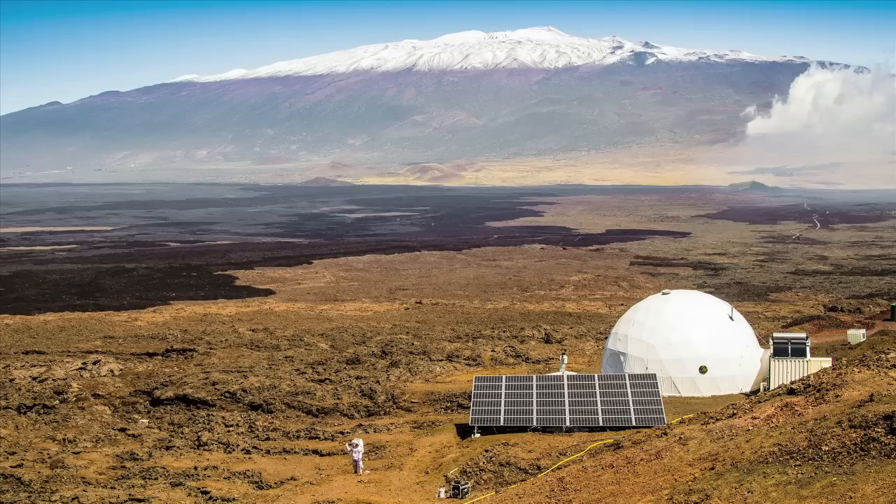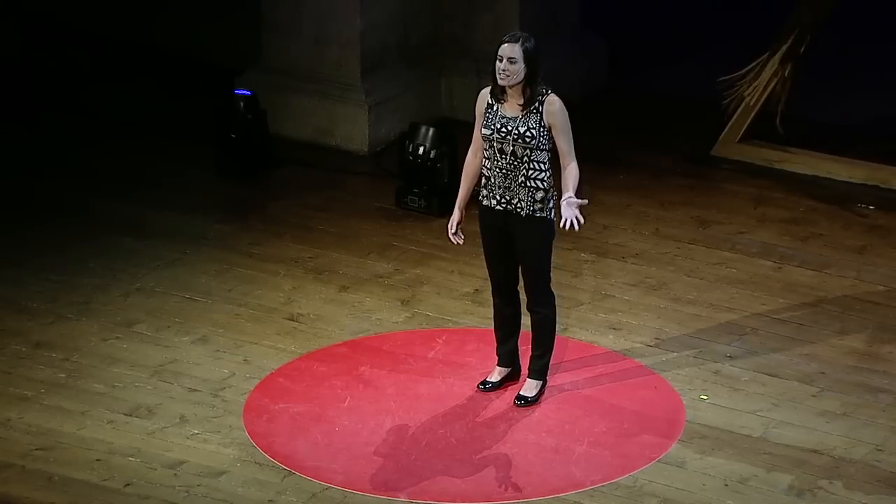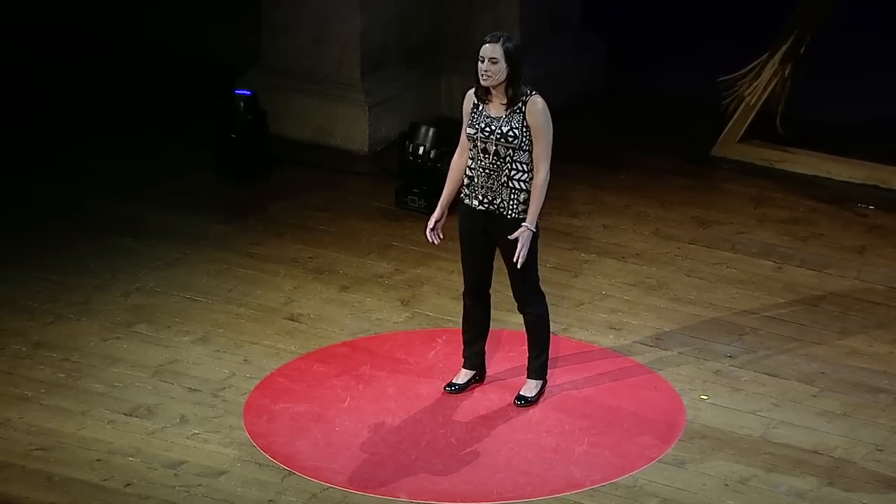For eight months, with five others, I was confined to a dome habitat, experiencing what it would be like to live and work on the planet Mars. Since we were in Hawaii, there are certain things about Mars that you cannot fully simulate.